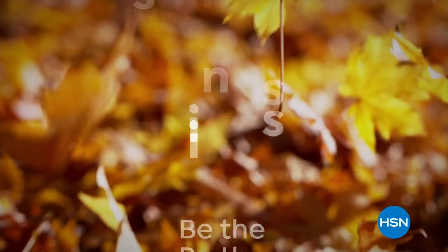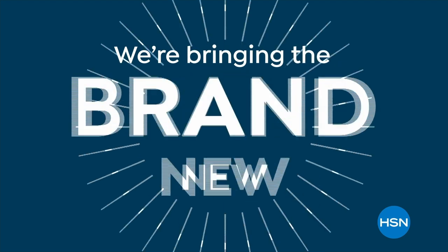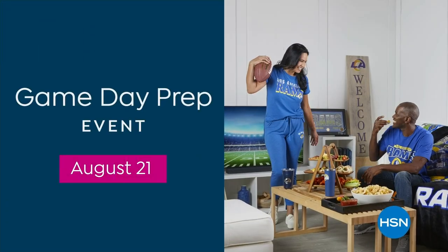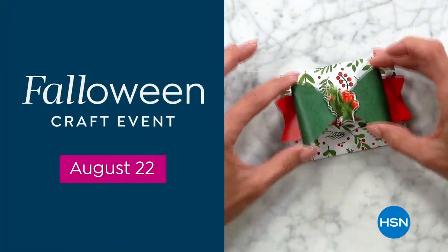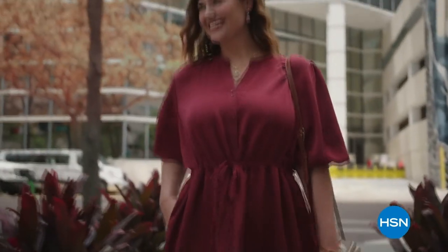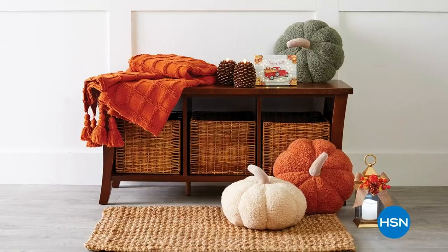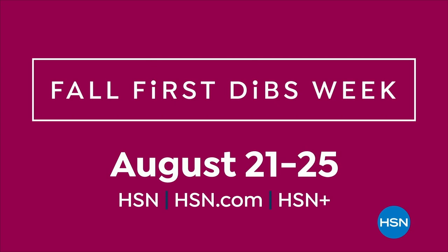Be the first to shop fresh fall finds all on sale all week long — it's Fall First Dibs Week. We're bringing the brand new with a special event every day: Monday is team spirit and game day; Tuesday is crafts, organization, and Halloween/holiday bundles; Wednesday and Thursday fill your fall closet with 48 hours of head-to-toe style and beauty; Friday spices up your home with cozy decor, kitchen must-haves, and food faves. All week starting August 21st.